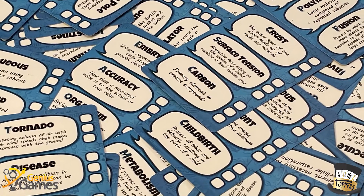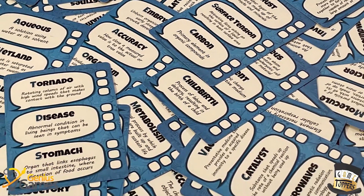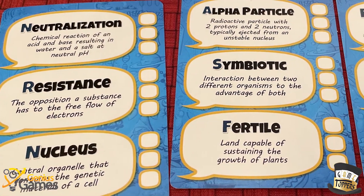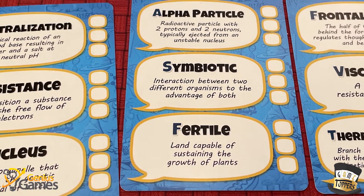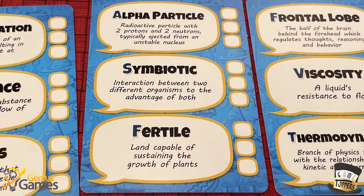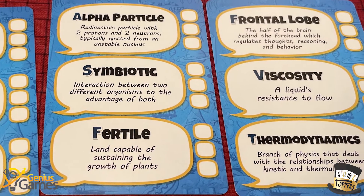Now the science aspect — I'm almost kind of glad they play it fast and loose with what constitutes science, because there are some cards with a gold rim around them that are really more advanced science terms. And I'm definitely not a science guy, so some of these terms I've either never heard of before or I've heard of them but would never guess them in a million years. So that theming aspect doesn't really work for me.